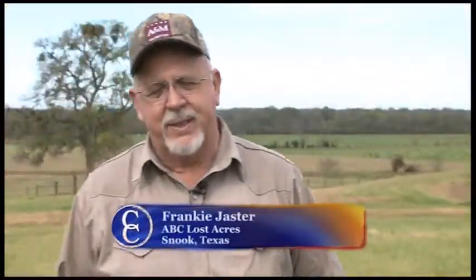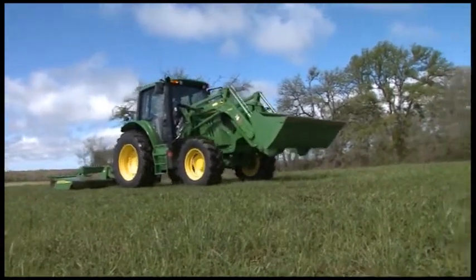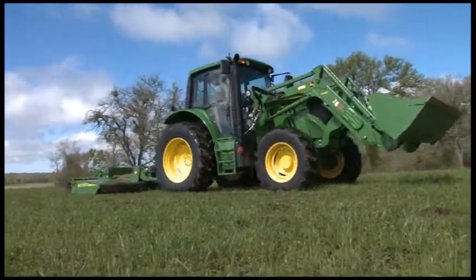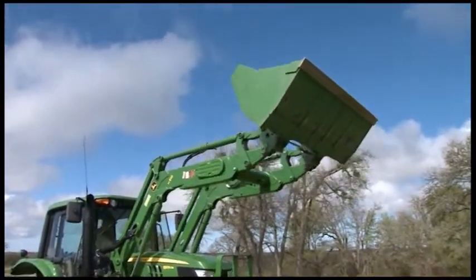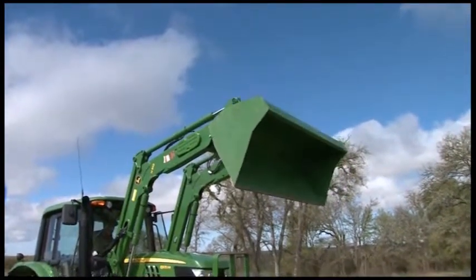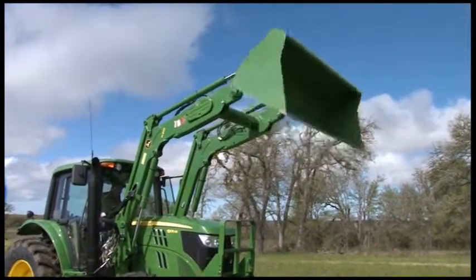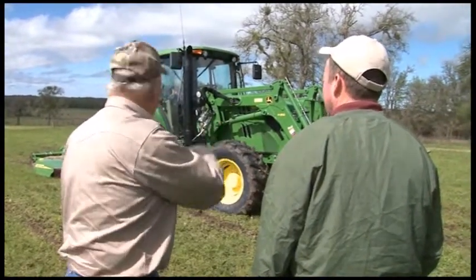The new tractor is a 6105M — it is a 100 horsepower tractor with the 130 loader on it. The loader has a good lift on it, and I've been using it to dig out some shrubs and smaller bushes. The bucket is fast, and it has a self-leveler on it, which is a new feature for me. The reaction to the controls is pretty quick and works well for me. This new John Deere has probably got as good a ride as my truck, and that's pretty important.